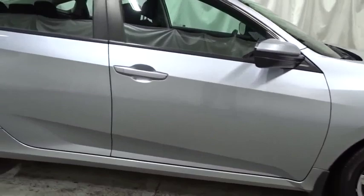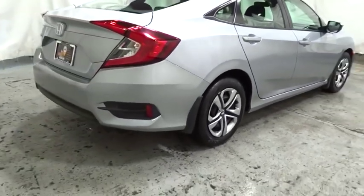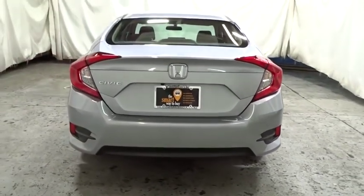Backup camera, keyless entry, Bluetooth, front wheel drive, brake assist, outside temperature gauge, day and night rear view mirror, cloth seat trim, automatic air conditioning, body color door handles.